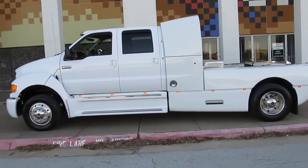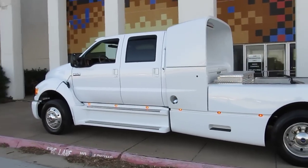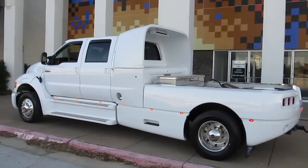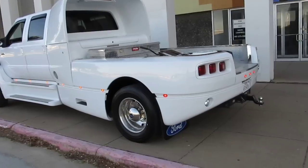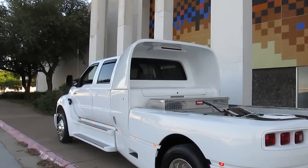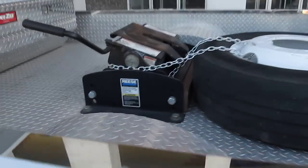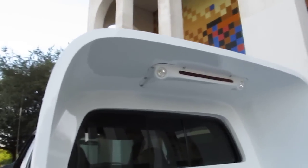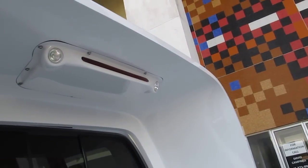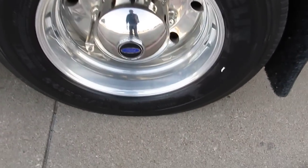Hello folks, this is Bronco Bob with American Motorcycle Trading Company. I'm here today to show you a truly one-of-a-kind Ford F650 Super Cruiser — a super heavy-duty truck built to carry a fifth-wheel trailer with ease, or just about anything else you want to pull. It's got an air dam up front with high-mount LED stop lights and twin PIA lights. This thing is just loaded with accessories, including Alcoa aluminum wheels.